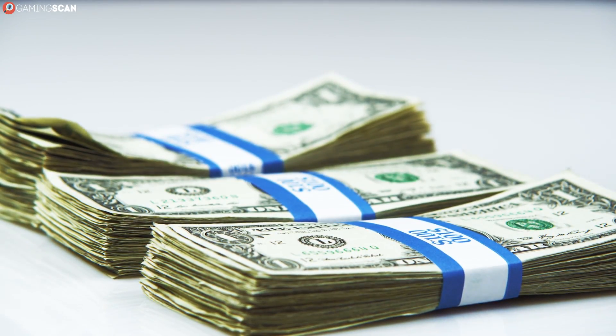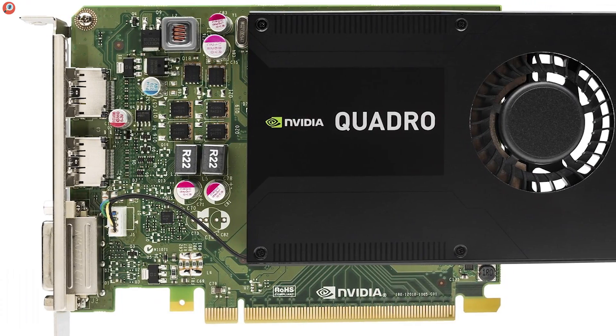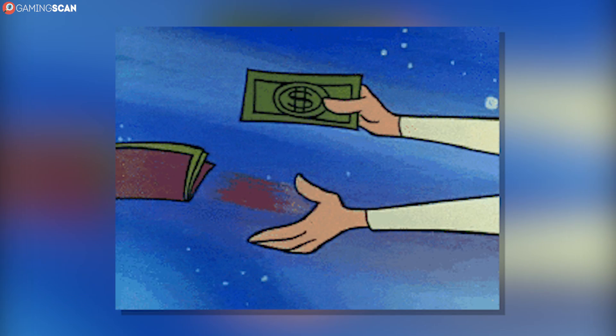So in short, yes, you can definitely use a Quadro for gaming, but that doesn't mean that you should. They're comparably much more expensive than GeForce cards, all the while offering worse in-game performance. Because of this, you should never make a Quadro your first choice if all you intend to do is use it for gaming, since you would be paying more for less.